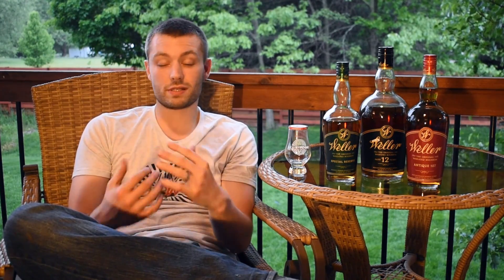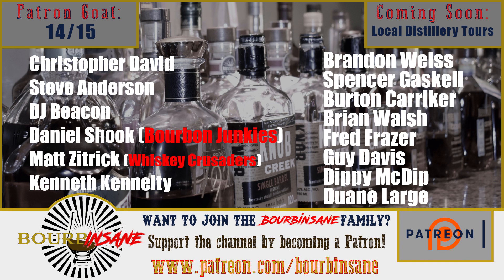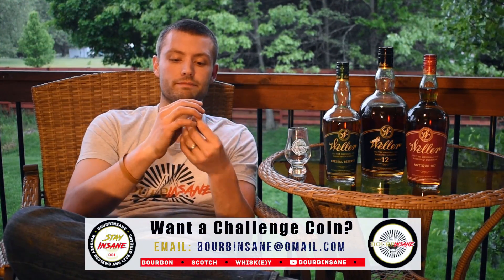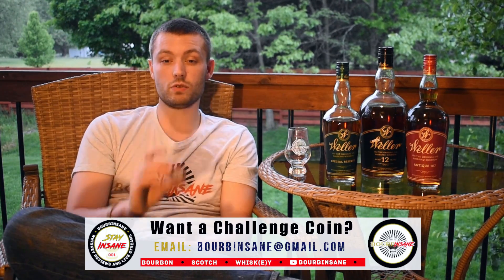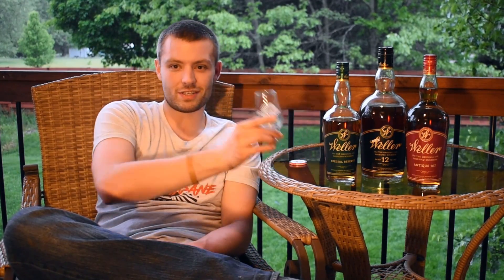Thank you so much for watching the review today. If you like these types of videos, please do consider liking and subscribing to the channel. I have to give a quick shout-out to my newest patron, Dwayne Large — thank you so much for joining the Bourbon Sane family. If you're interested in supporting the channel, go check out my Patreon page at patreon.com/bourbonsane. I still have some challenge coins left — about 30 or 40 of these left — so if you're interested in getting one, please email me at bourbonsane@gmail.com. Thank you guys so much for watching. Stay and sing.